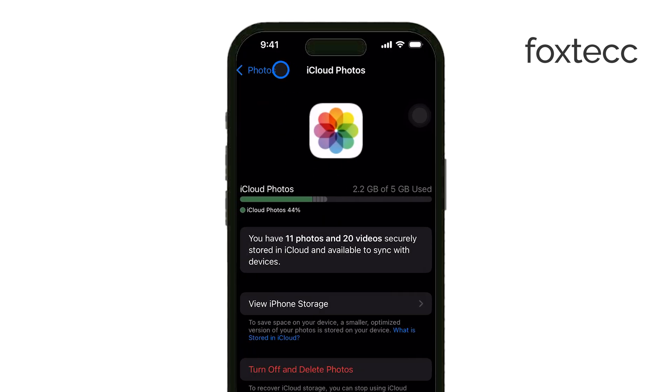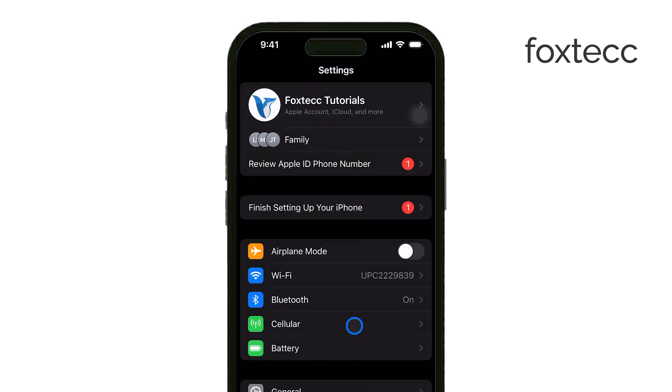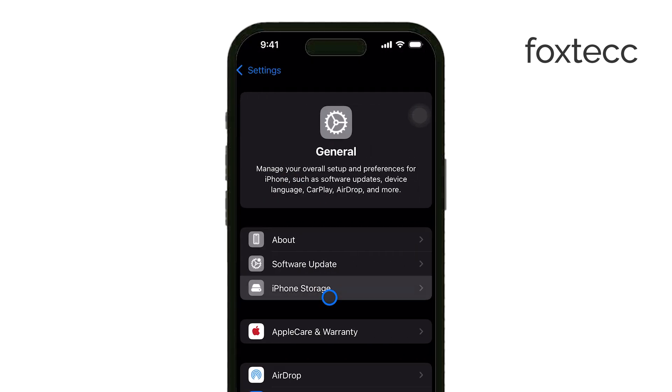First, let's start with some easy steps. Open the Settings app on your iPhone, tap General, and then go to iPhone Storage. Here, you'll see a breakdown of what's taking up space on your device.